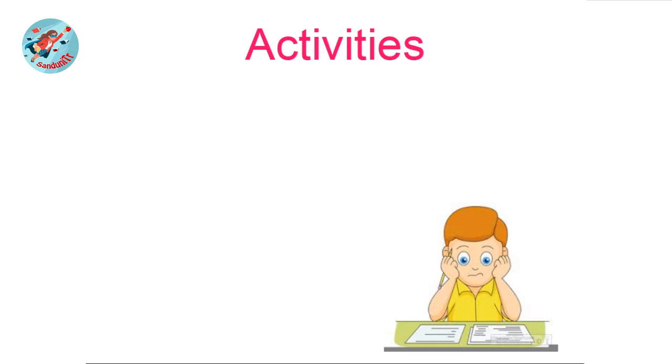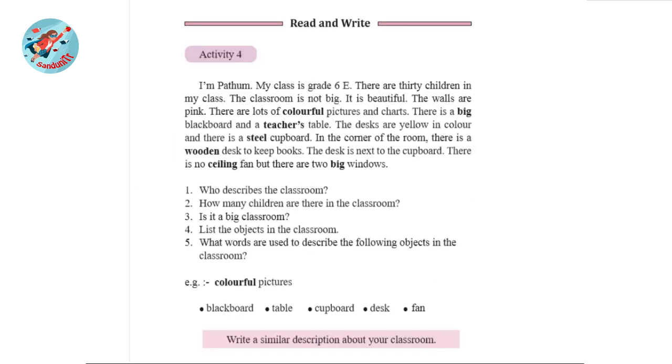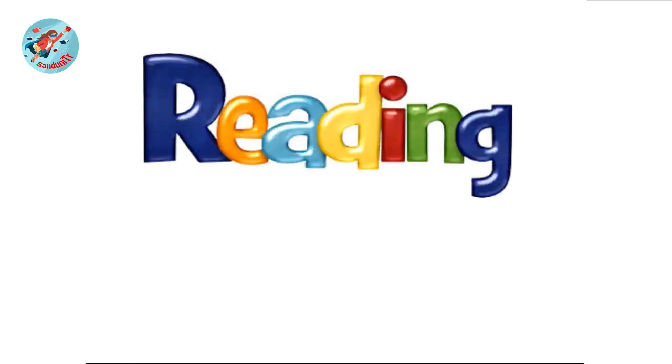First we are going to do a pupils book activity. Take your pupils book and turn to page number 35. We are going to do activity 4. This is how it looks like in your pupils book. There's a little paragraph and some questions. Shall we read this paragraph?